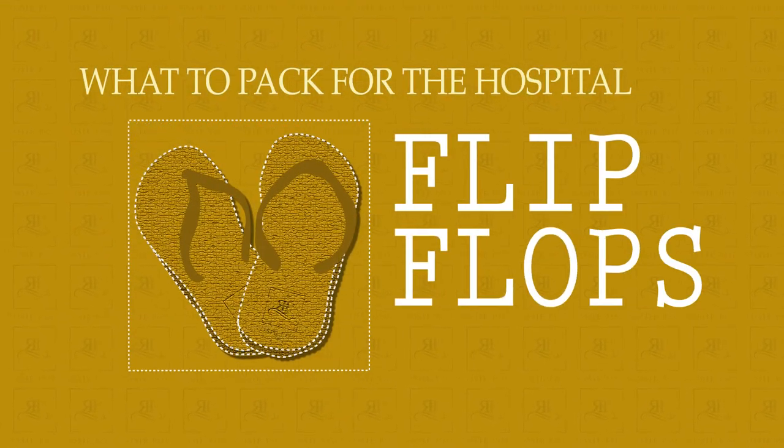Flip-flops. Flip-flops or some other shoe that's easy for you to get on and off are a really great idea — first of all, so you don't have to bend down and up when you're getting out of bed, but also so you can wear something as you're going into a hospital bathroom. It just doesn't feel that comfortable or nice being barefoot on a hospital floor. So having a shoe easy at hand like a flip-flop is a great idea.